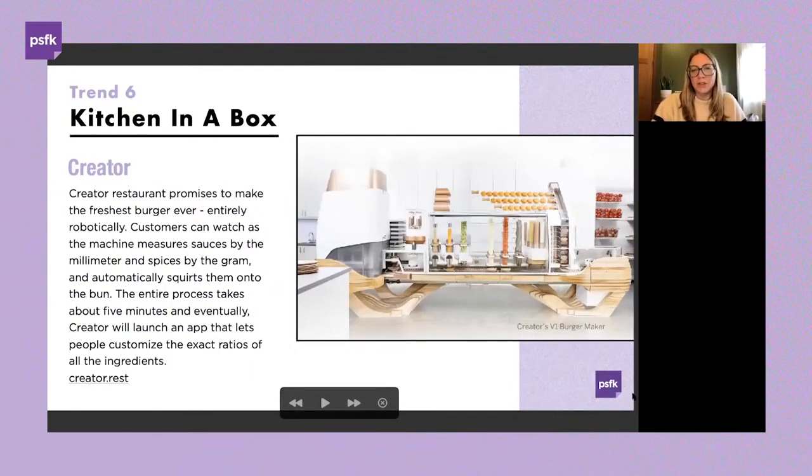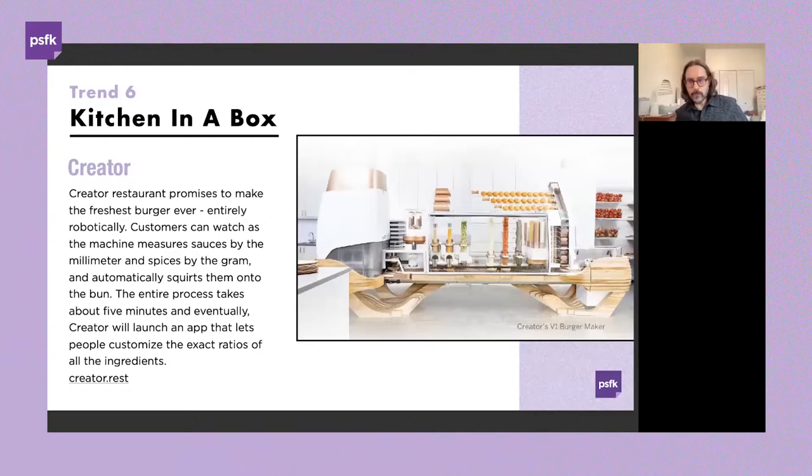We're highlighting San Francisco-based restaurant Creator, which promises to make the freshest burger ever, all run robotically. When a customer enters, a human concierge places each guest's order via tablet, then customers watch as the machine assembles their meal — measuring sauces by the millimeter, clicking each burger to specifications, then packaging it to go — all visible through a transparent window. The entire process takes about five minutes, and Creator is aiming to launch an app allowing customers to customize exact ratios and ingredients.